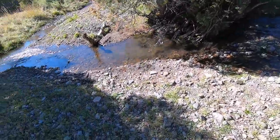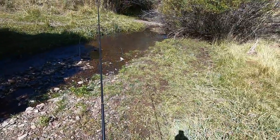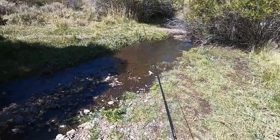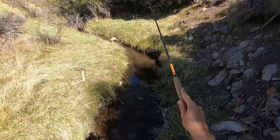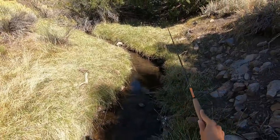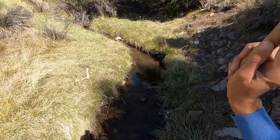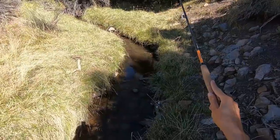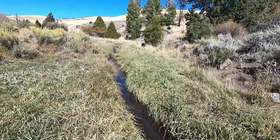So basically on this creek I'm ignoring the shallow spots and just fishing the wider deeper sections. I just spooked a fish — maybe I should talk quieter. Just spooked another fish. Had one on.